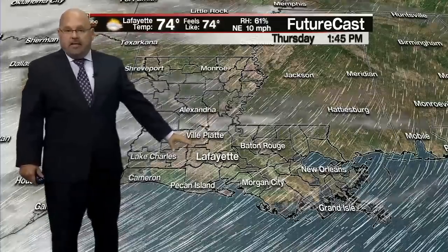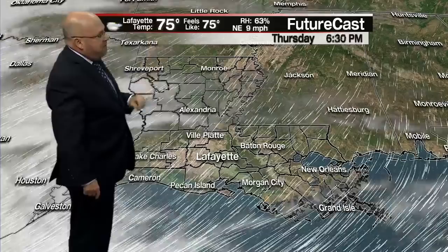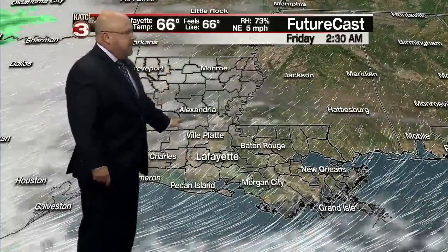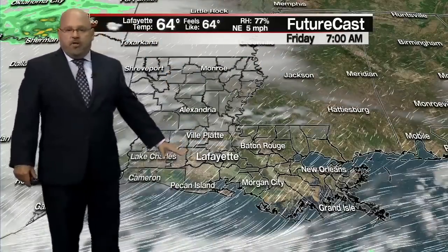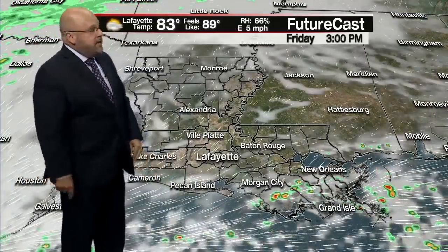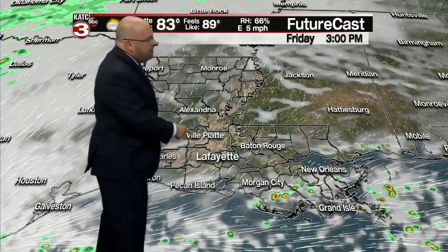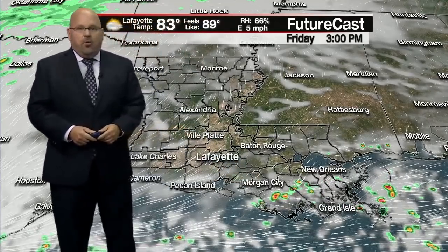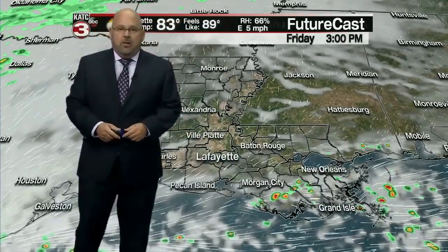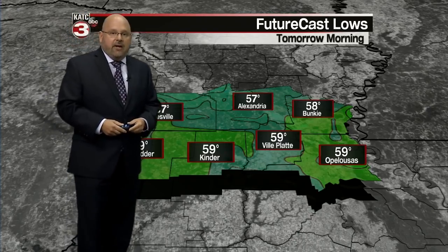We go to partly sunny skies, and the models are suggesting mostly sunny conditions for tomorrow afternoon as temperatures top out in the 70s. Clouds could try to come back in a little bit for tomorrow night into early Friday, but we'll go partly sunny early Friday with some showers late in the day — developing mid-afternoon and moving to the northwest. For the most part, it doesn't look like a washout for Friday night football, and it looks okay for the weekend, although we do have some scattered showers for Saturday.